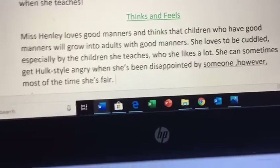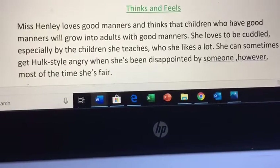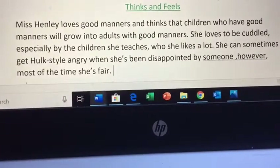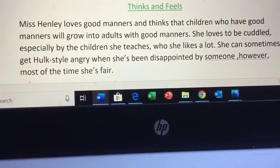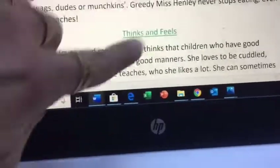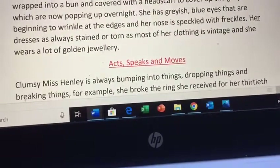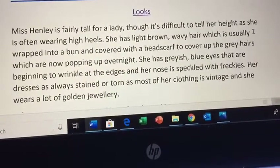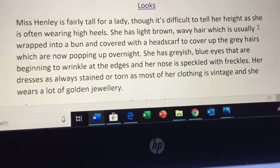The way I think and feel. Miss Henley loves good manners and thinks children who have good manners will grow into adults with good manners. She loves to be cuddled — totally, totally true — especially by the children she teaches, who she likes a lot. She can sometimes get Hulk-style angry when she's disappointed by someone; however, most of the time she's fair. So I've done a paragraph about the way I think and feel, a paragraph about the way I act, move and speak, and a paragraph about the way I look. It's your job to try your best to include all of those features in your text type today and just describe yourself so, so well.